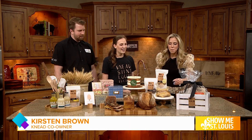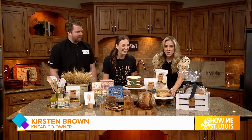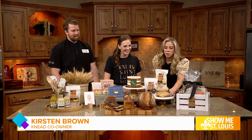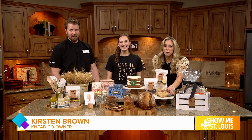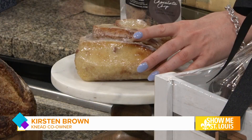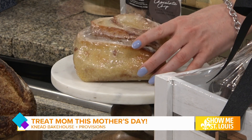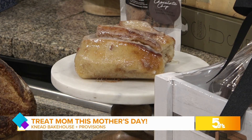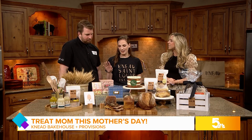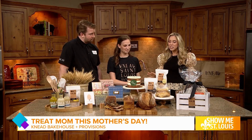Look how massive this cinnamon roll is — can we get a close-up shot? That's my hand for scale. And I do want to mention these recipe boxes are also great for showers and graduation gifts — perfect for a baker in the family as well.